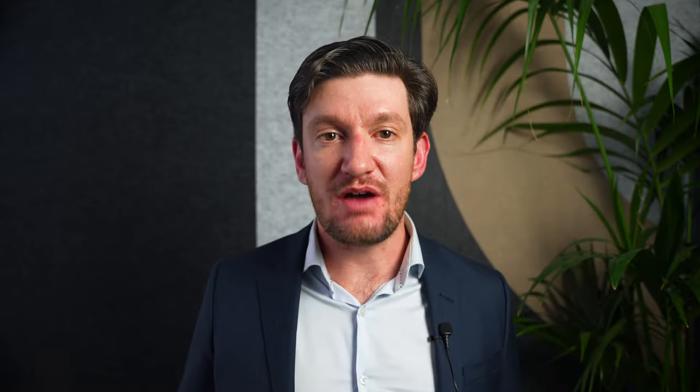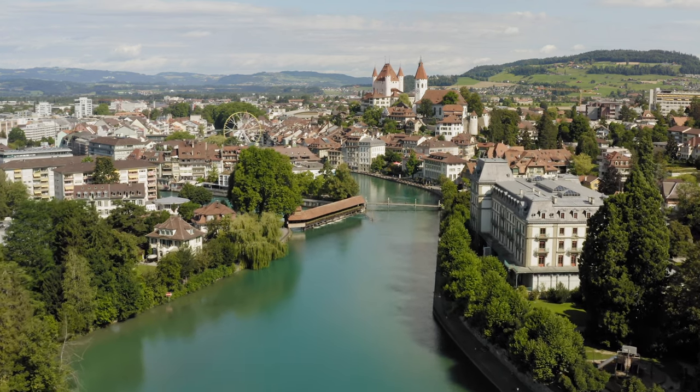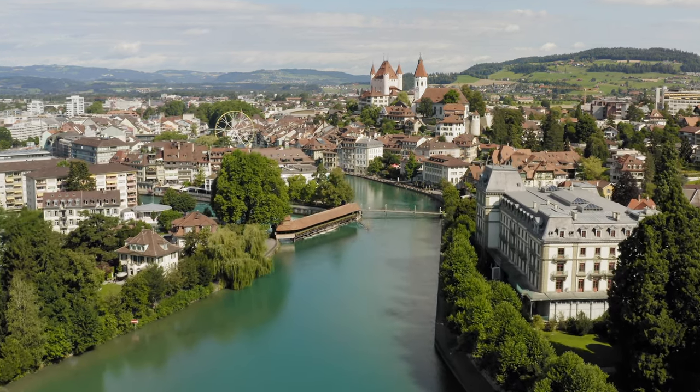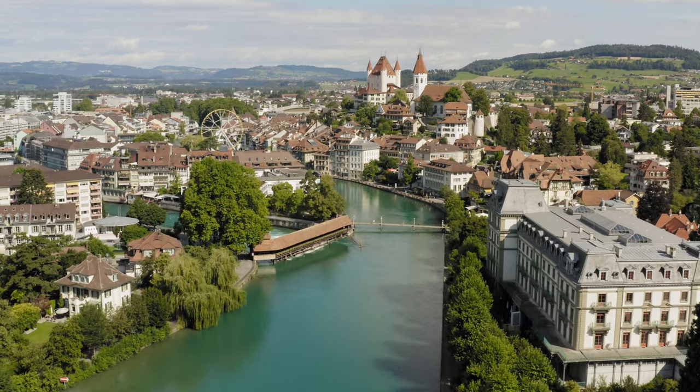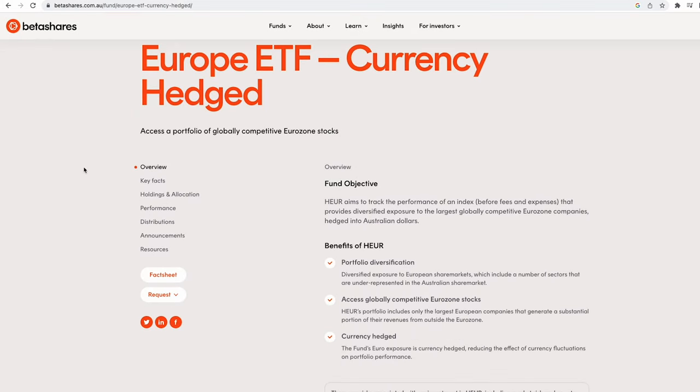When Australians dream of travelling to Europe, they often picture strolling along the charming cobblestone streets of Paris, seeing the breathtaking views from the Eiffel Tower or enjoying the lively atmosphere of Oktoberfest in Munich. But Europe is not just a destination for wanderlust — it also offers exciting investment opportunities. The region is home to some of the world's most iconic brands and exporters, such as LVMH, L'Oreal, Airbus, BMW, Adidas and Heineken, all of which are in the portfolio of HEUR, the BetaShares Europe ETF.